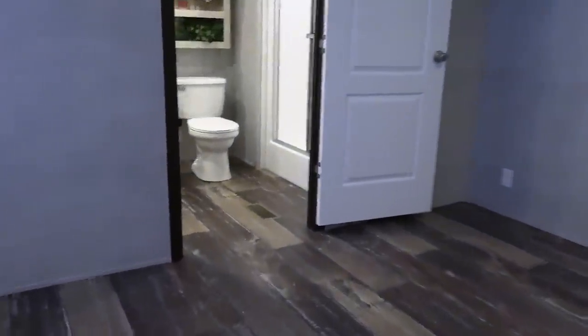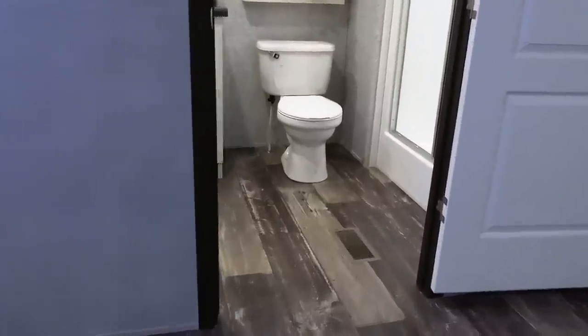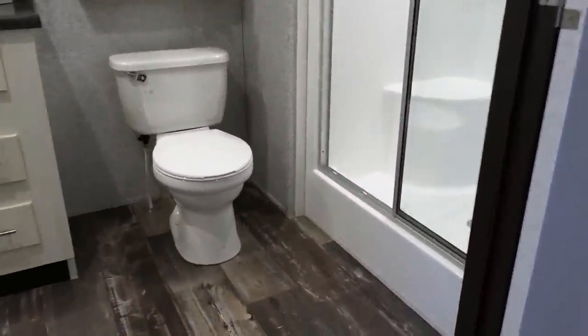Really good size walk-in closet in this master bedroom. And you've got the walk-in shower.